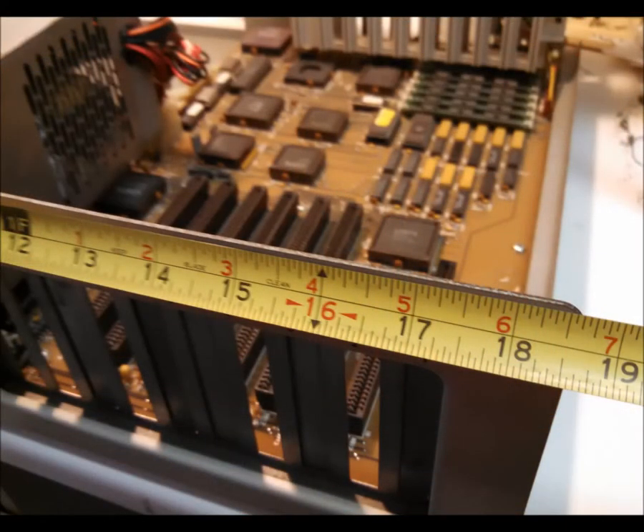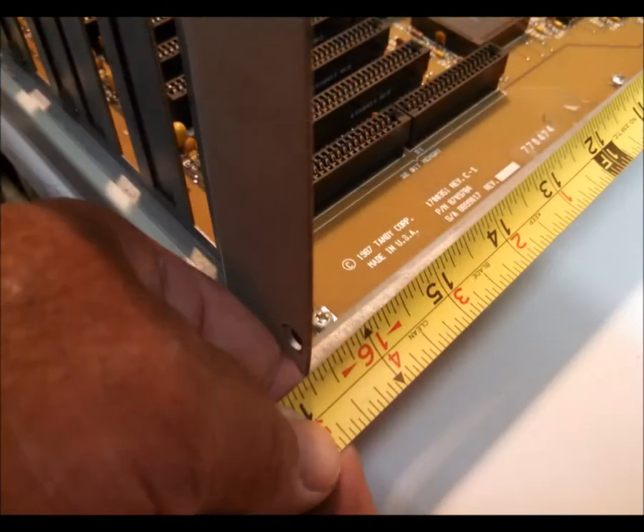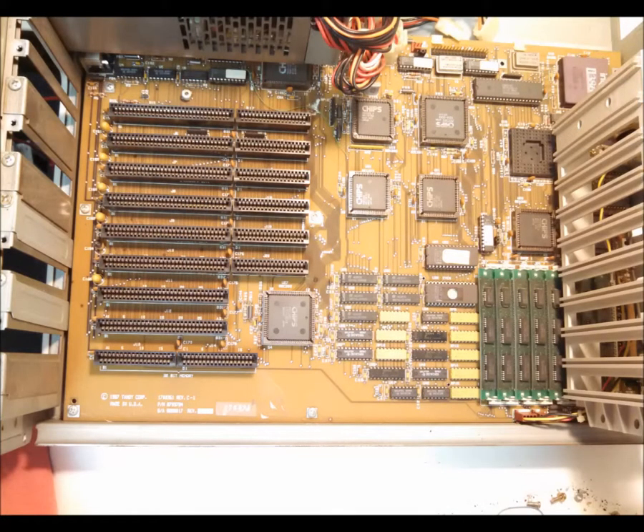The case is over 18 inches wide, with the motherboard occupying 11 inches of it, and the case and motherboard are over 16 inches deep. From the top: six 16-bit, two 8-bit, and the proprietary 32-bit memory slot.